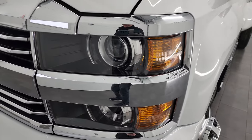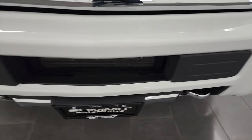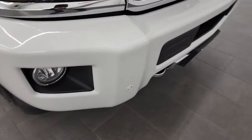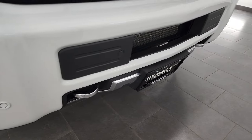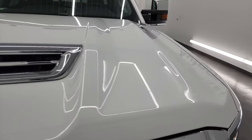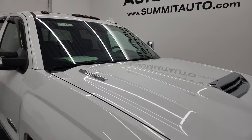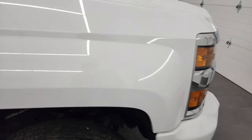You get the projector headlamps, factory fog lamps, and the painted front and rear bumpers. The front bumper is in great shape — no major dents or dings. You also get front bumper parking sensors and chrome tow hooks, the chrome-trimmed grille, and the cowl true cowl induction hood. I'll show you how that works at the end of the video, so stay tuned for that.